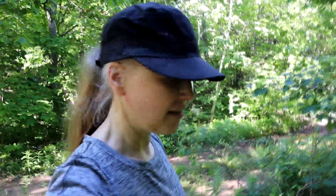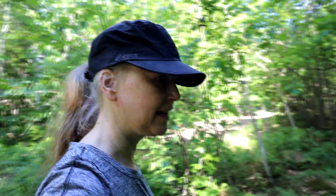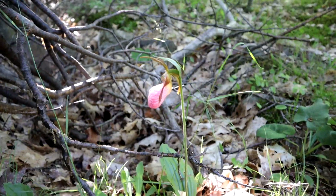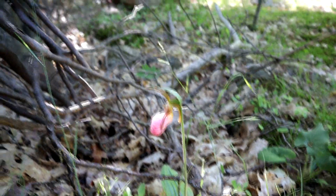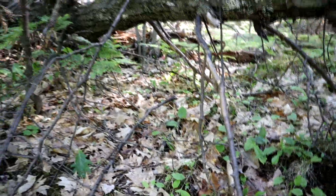It's been over a week, I think it's time to check on the lady slippers and see how they're doing. There were three flowers back here, so let's see if we can find them — oh, they're all three here! There's one, still beautiful, and the second one is back there through the trees.